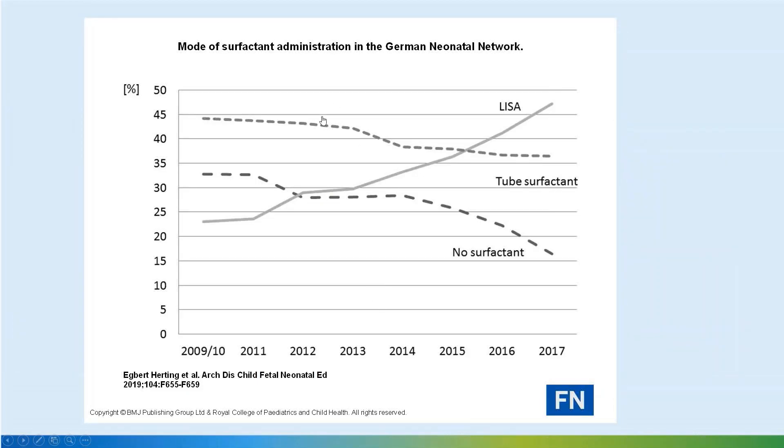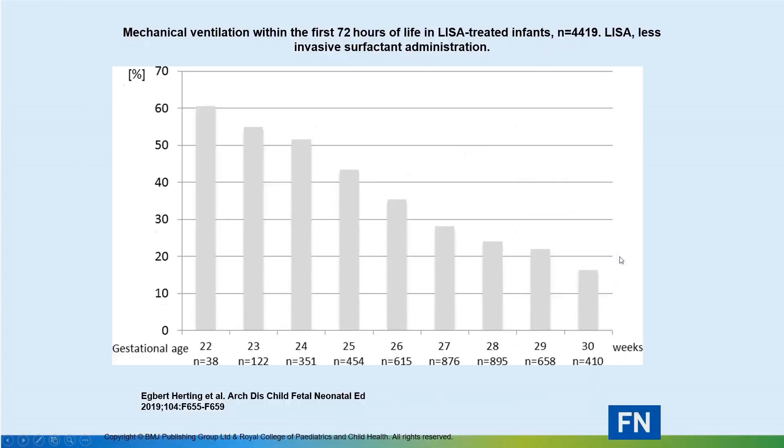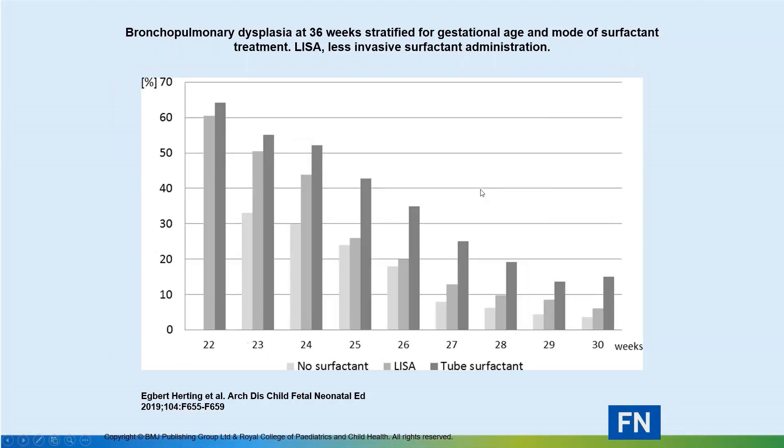This shows how use of LISA is increasing rapidly over the years. In Germany, they introduced it quite early, so they are pioneers in this aspect. Here we can see mechanical ventilation within the first 72 hours in LISA-treated infants — it's quite effective in reducing the need for mechanical ventilation.